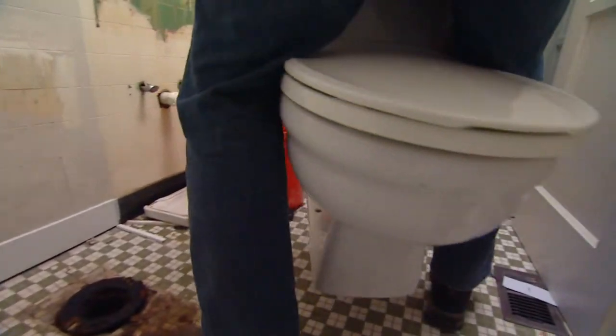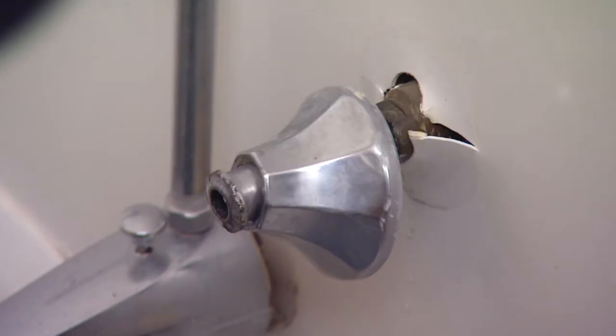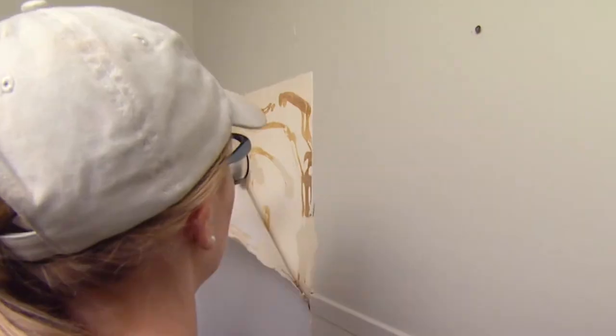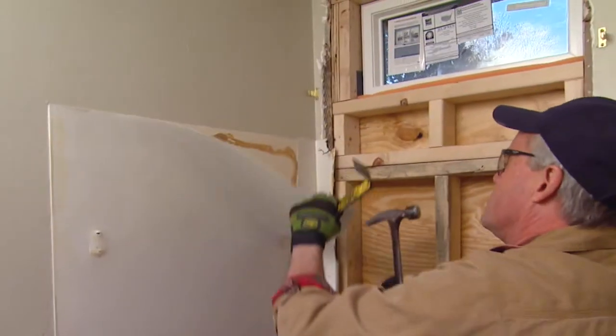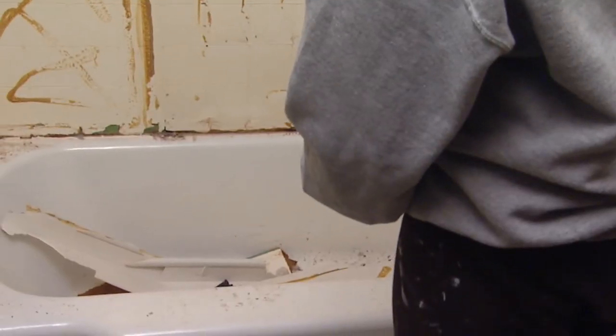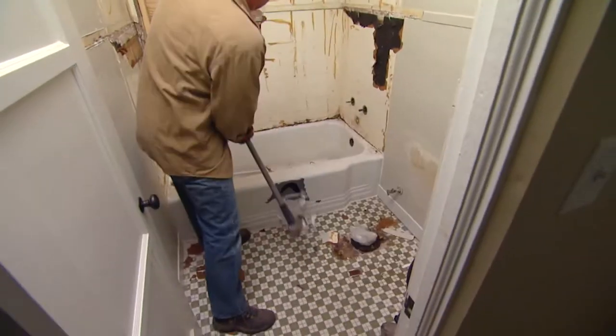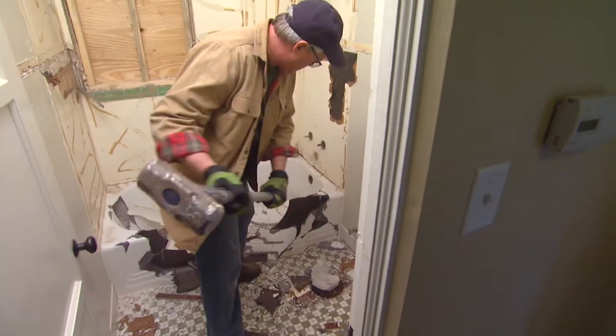Once they made sure not to damage any plumbing within the walls, they could be more ruthless with the things they didn't want to save — like that old cast iron tub. It was too large and too heavy to get out of the room in one piece.